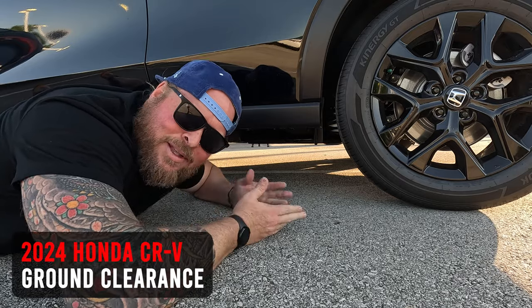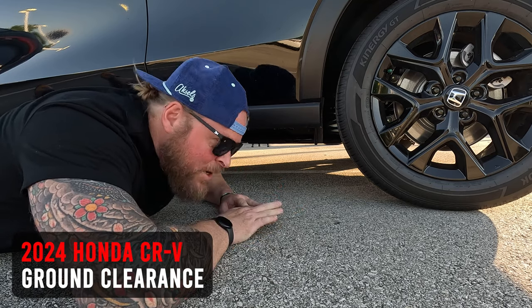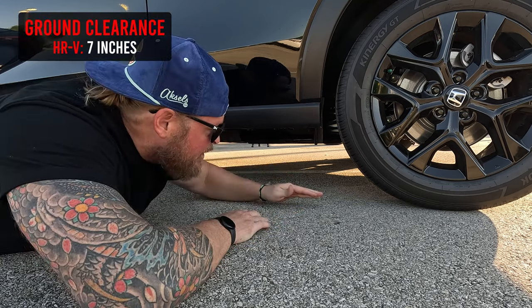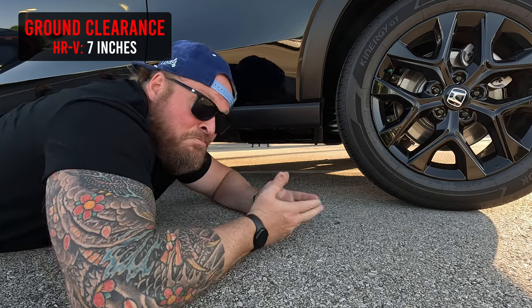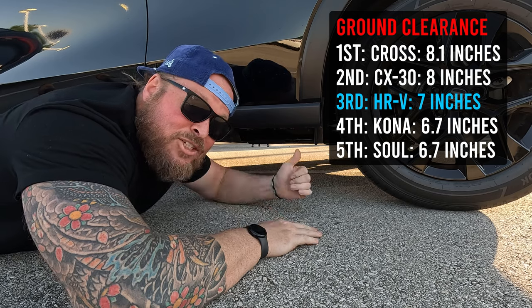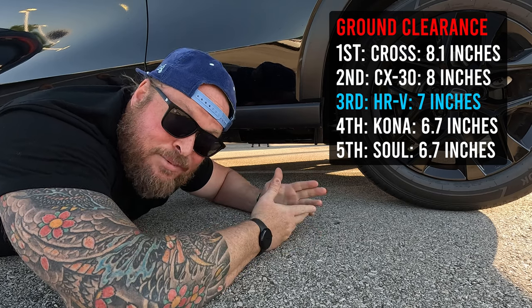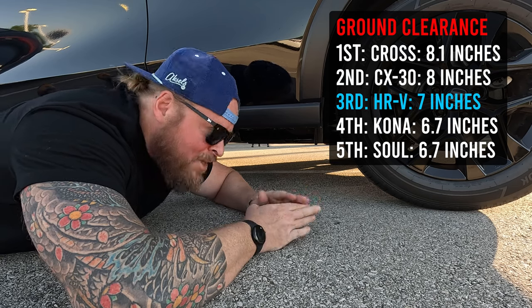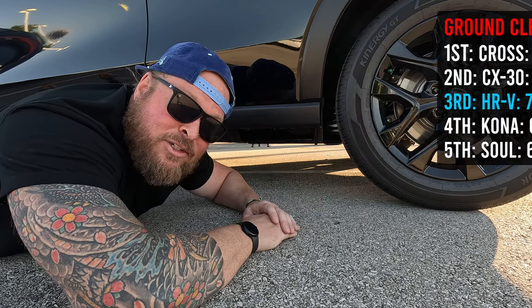This may look odd — I'm lying on the ground in the parking lot — but I want to talk about ground clearance. This vehicle has seven inches of ground clearance. I'll throw a comparison up so you can see how that stacks up to other makes and models. If you're in a 2023, ground clearance will be roughly the same.